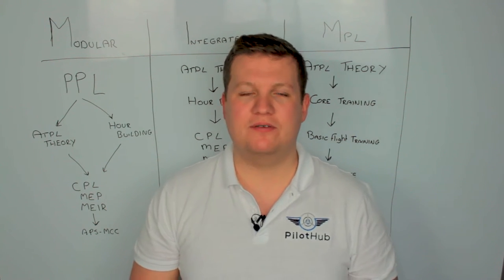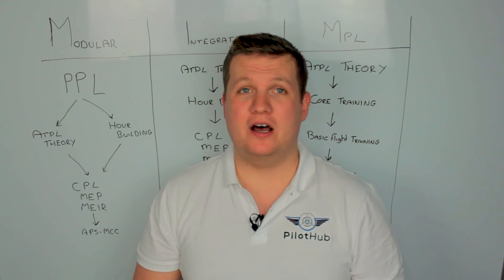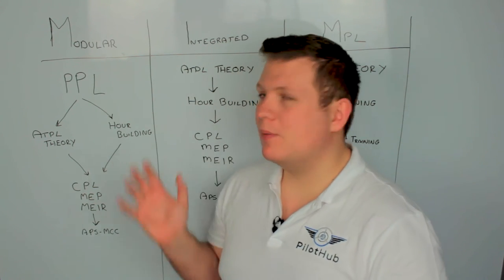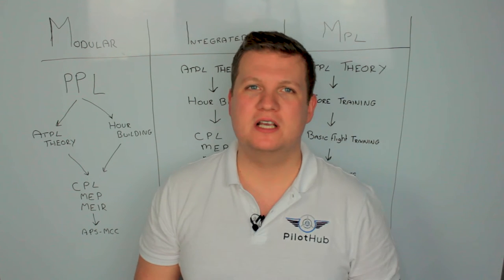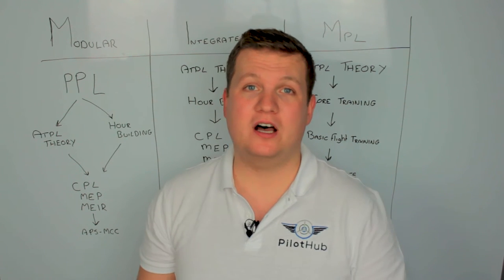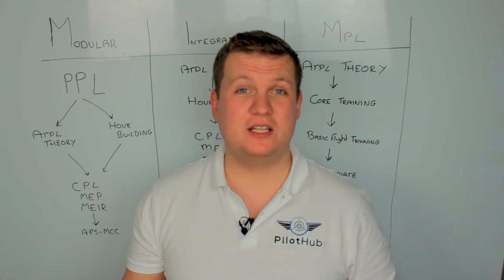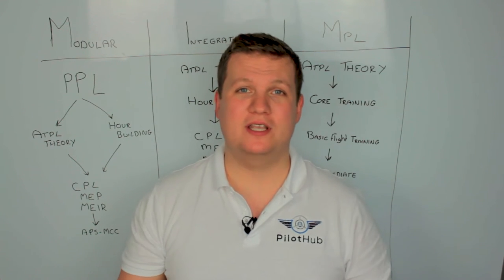The ATPL exams take a long time to get through — it can take 12 months just to complete them, so don't underestimate them at all. The other part is hour building: you will need to get around 150 to 200 hours of flight time before you can continue and do your commercial license. Essentially, this is you going out, renting an aircraft, flying it around, and enjoying yourself.